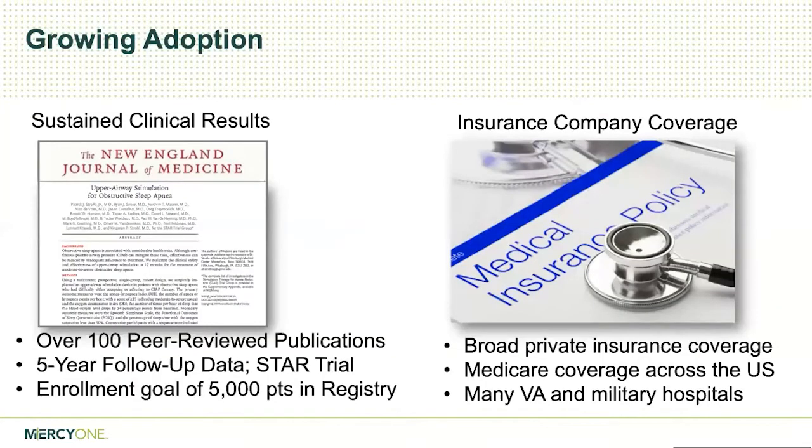Regarding insurance coverage — initially when this came out three years ago, we really had to battle with insurance companies because it was considered experimental. But that slide is almost becoming obsolete because insurance companies are developing positive policies on the implant. They will support it as long as people meet the criteria. We don't run into too much trouble now with getting insurance coverage — they tend to cover it quite well for the most part.